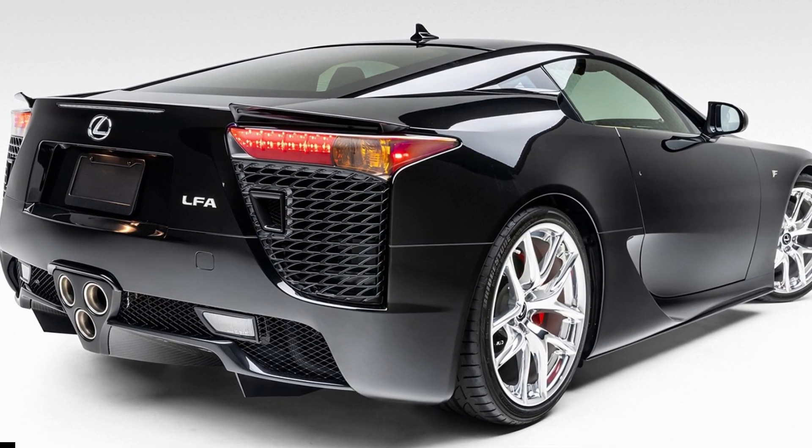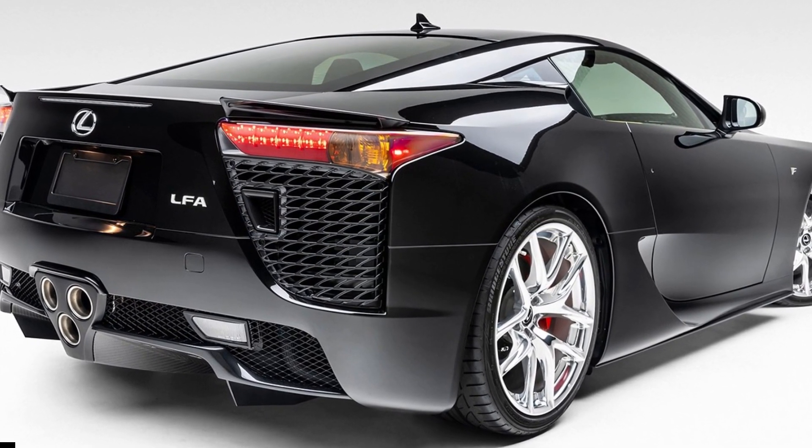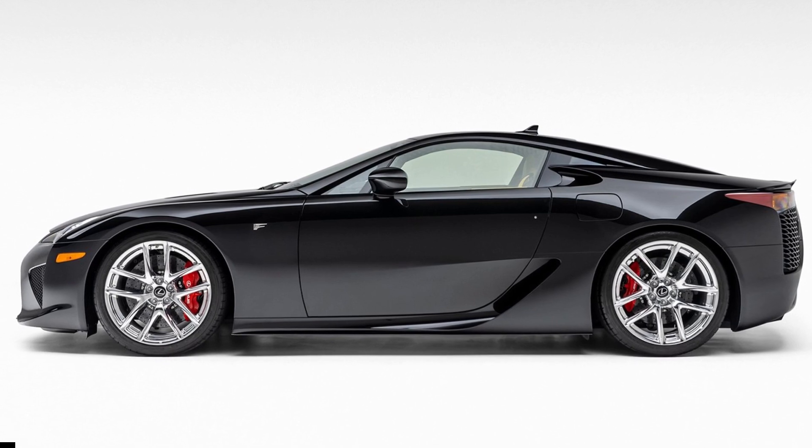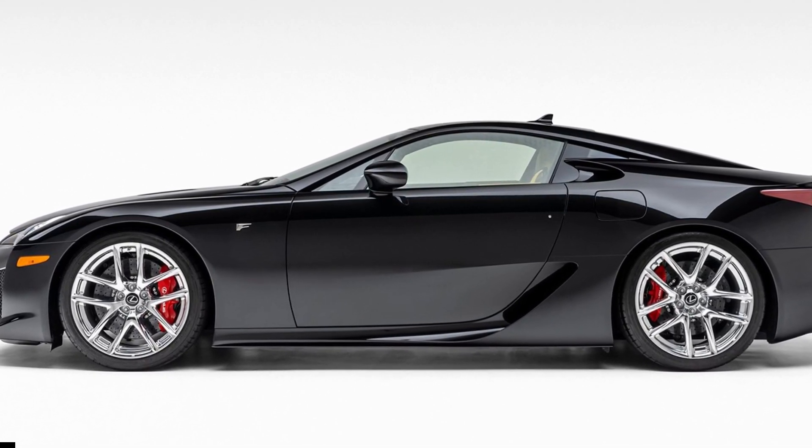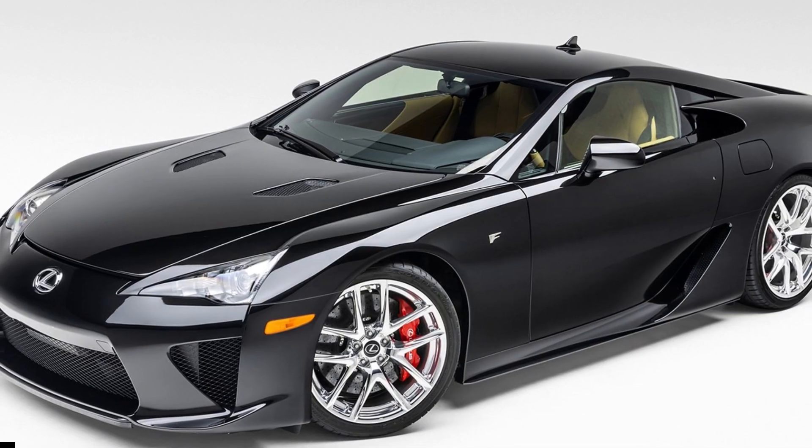This LFA already amassed a $500,727 bid at the time of this writing, way above the $375,000 MSRP when it was brand new.